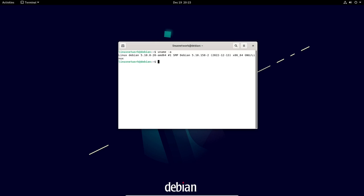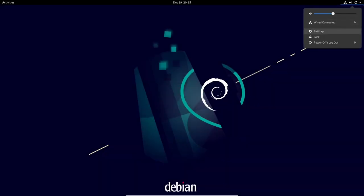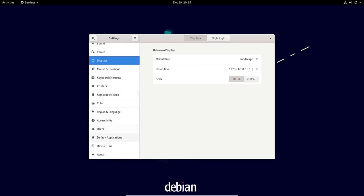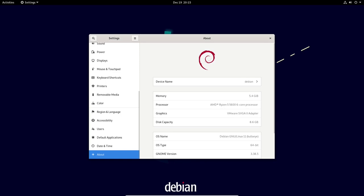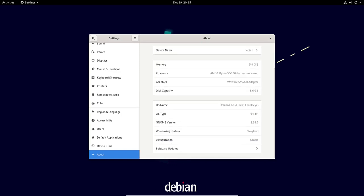One of the key features of Debian is its support for a wide range of architectures. Debian 11 is available for x86, ARM, and PowerPC architectures, making it suitable for use on a wide range of hardware. This is especially useful for servers, where it is important to be able to run the operating system on different types of hardware.